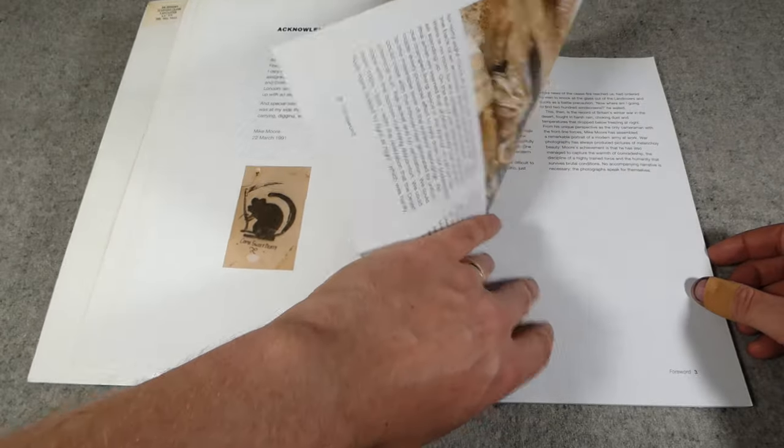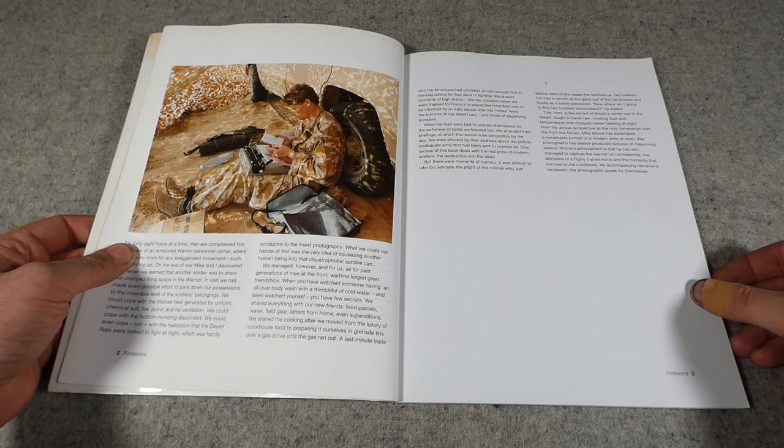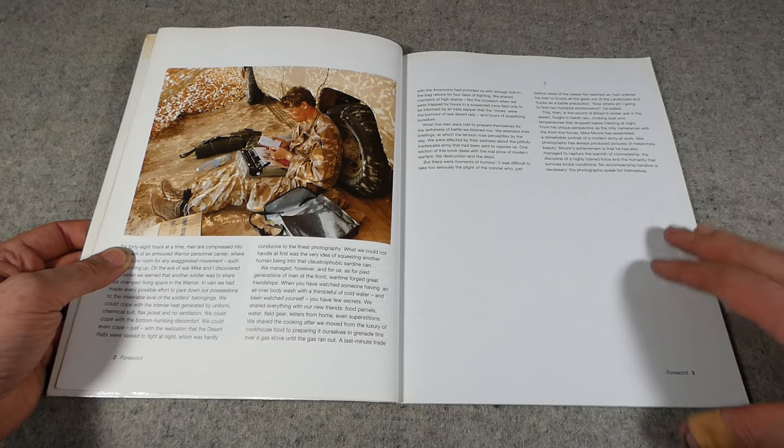Moving forward, we have some details of Mike Moore's instructions to head off to the Gulf and to record the operations of 4th Armoured Brigade.